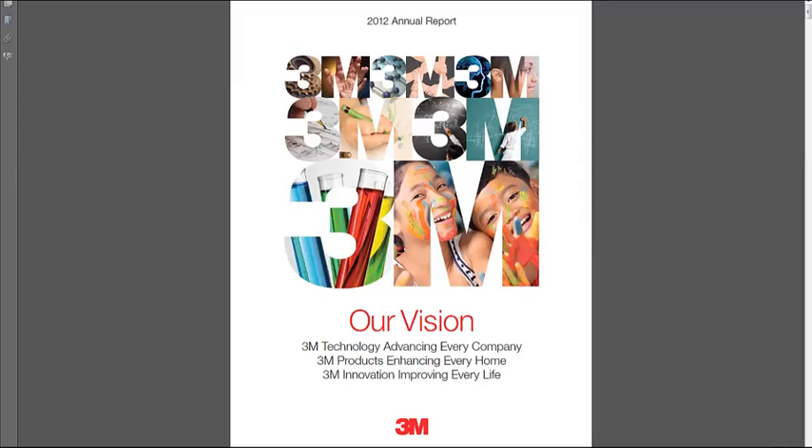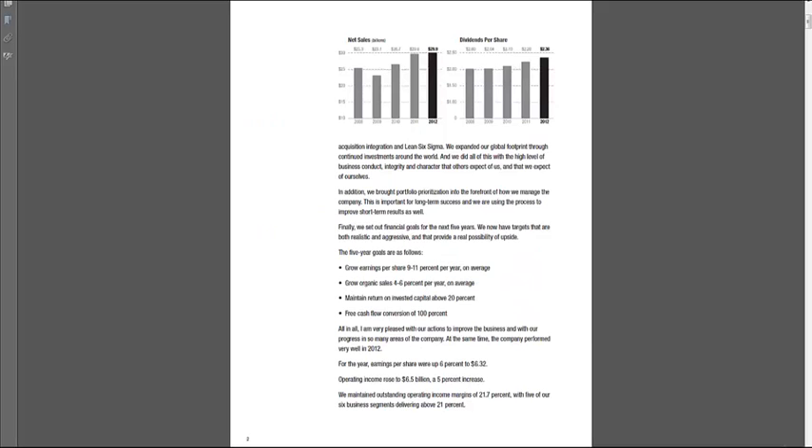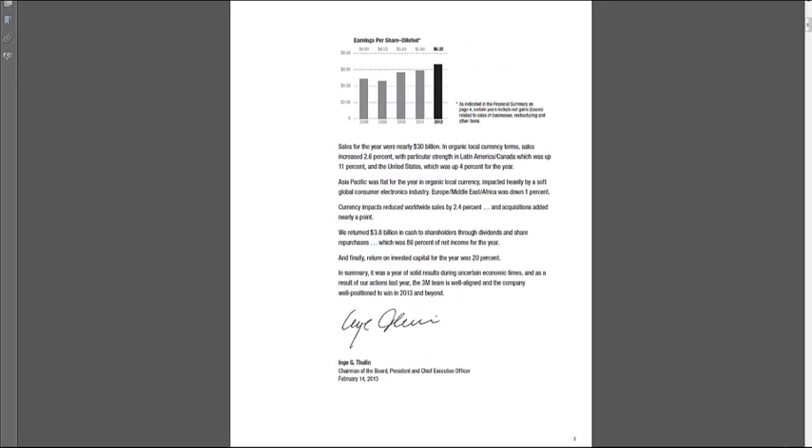We pull up the 3M annual report and there's a nice glossy cover, some smiling kids, some benign looking chemicals. There are people writing on forms and then kids drawing pictures. I think I get the theme — first the science of 3M and then the impact they have on smiling happy children. We go to the next page and get a letter from the chairman and CEO, his explanation of how the company did during the past year. We get some graphs showing that everything's going up — looks like everything is going well with 3M.